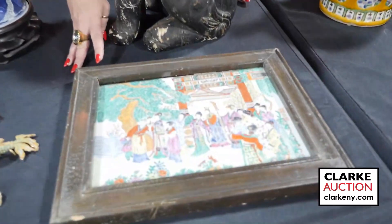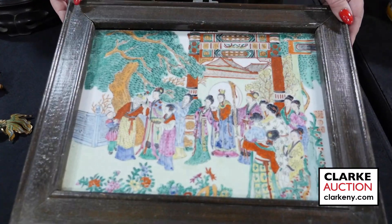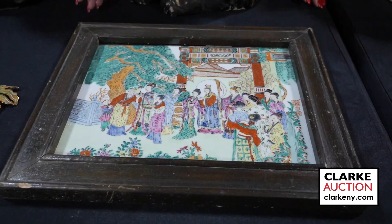Here is the second Chinese enamel decorated signed plaque with figures set beneath a pine tree in a garden pavilion setting. This goes together with our first Chinese blue and white plaque.